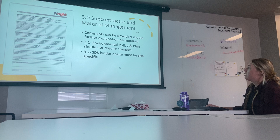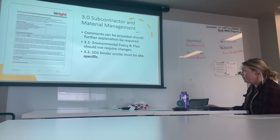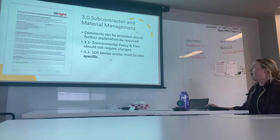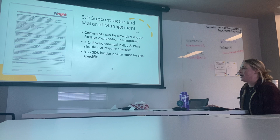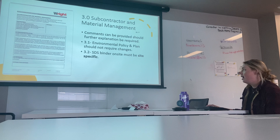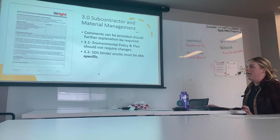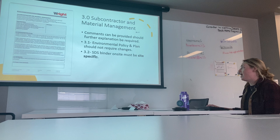For subcontractor and material management, all supplementary reference documents from our safety manual are listed here. We have listed the environmental policy and plan — no changes should be required there. For WHMIS, we need to ensure that all SDS binders on site are site-specific. In the SDS binder, which should be readily accessible for workers in the site trailer, all SDS sheets must include all hazardous materials kept on site, and there should be no SDS sheets for materials not kept on site.